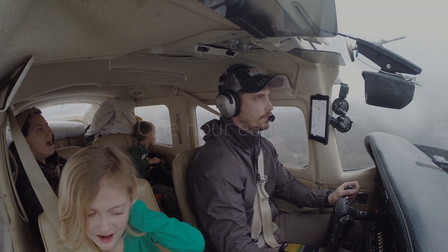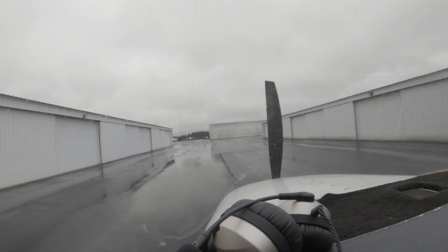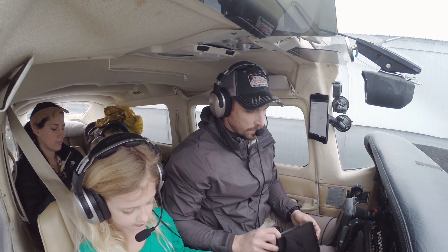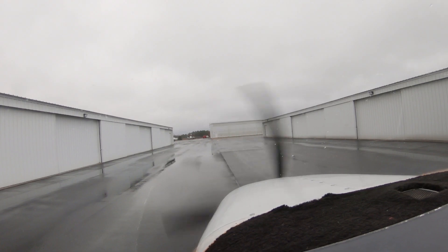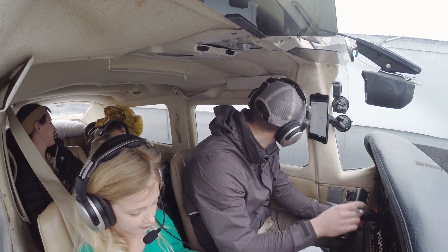Runway inside. Athens-McMinn County Airport automated weather observation, 1930 Zulu. Wind 070 at 3 knots. Visibility more than 10. Sky condition broken at 600. Temperature 6 Celsius, dewpoint 6 Celsius. Altimeter 29.4 inches of mercury.